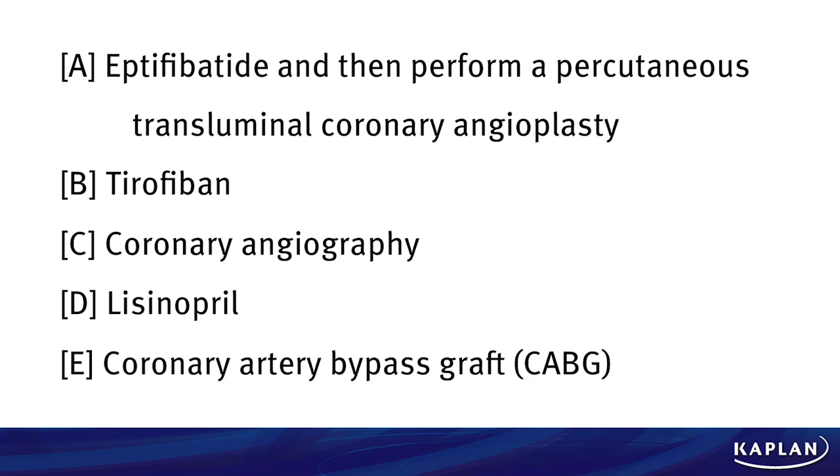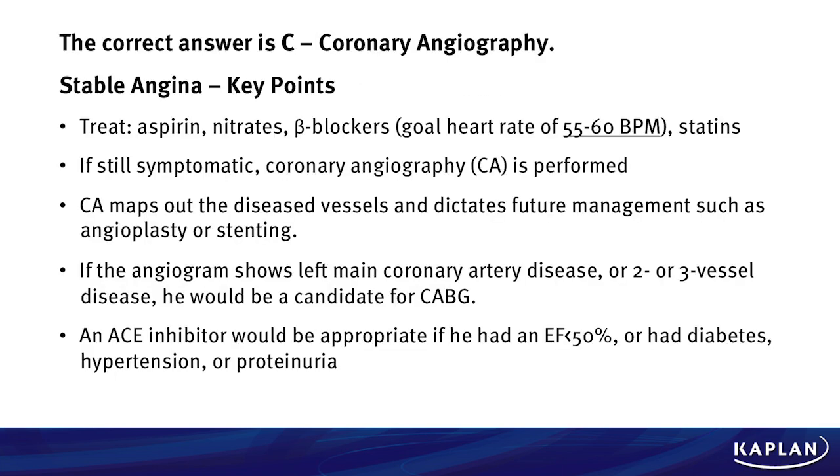Your answer choices are: perform percutaneous transluminal coronary angiography, tirofiban, coronary angiography, lisinopril, or do a CABG — coronary artery bypass graft. What's your next best step in management? Take a few moments and select what you think is the best step. The answer to this question is choice C: coronary angiography.